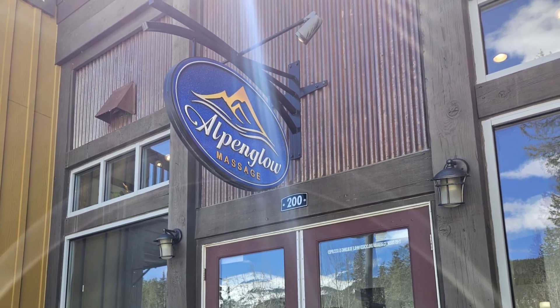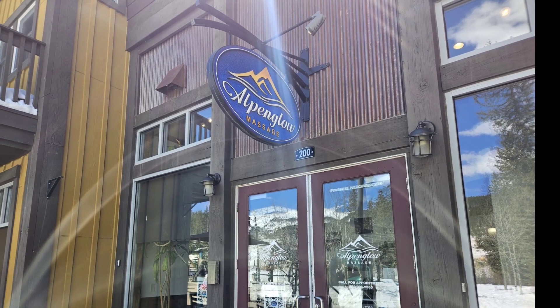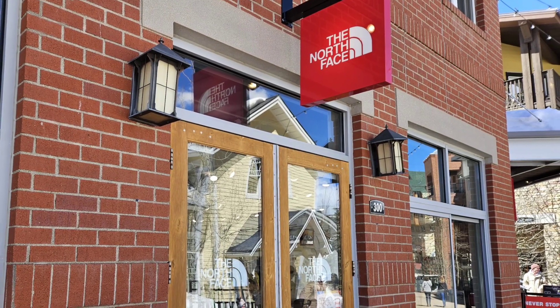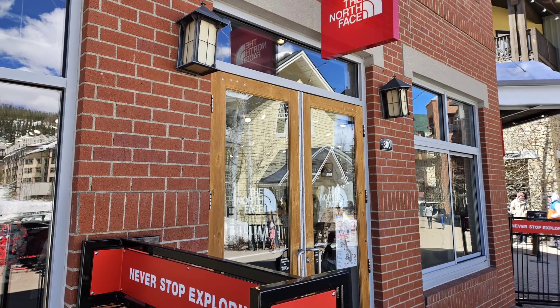Let's take a closer look at all the shops in the village of Winter Park, Colorado. First up is a place to go and get a massage after skiing all day. North Face has a store here for all your indoor and outdoor winter gear.